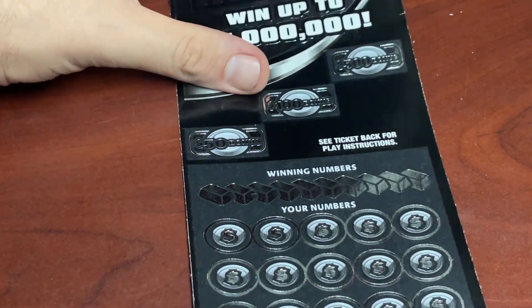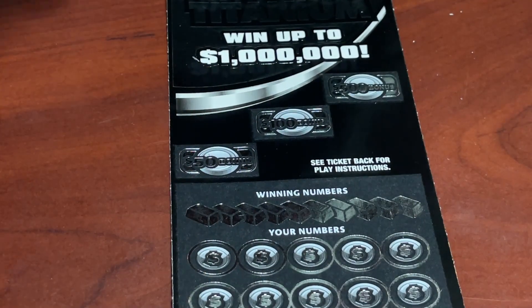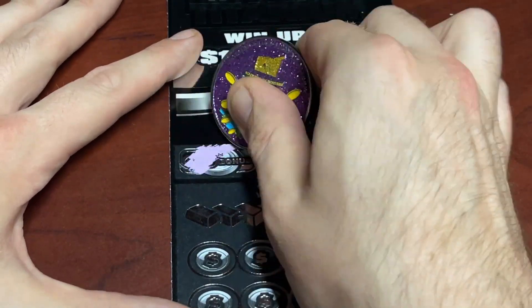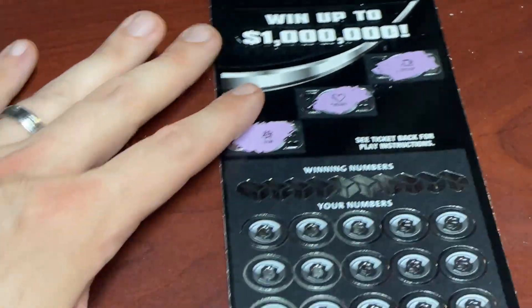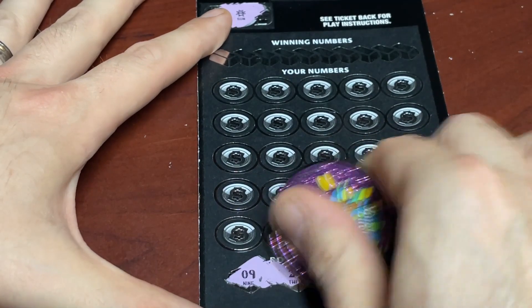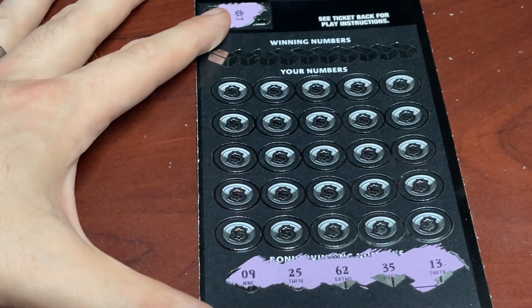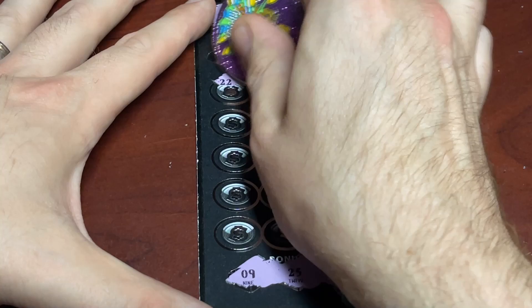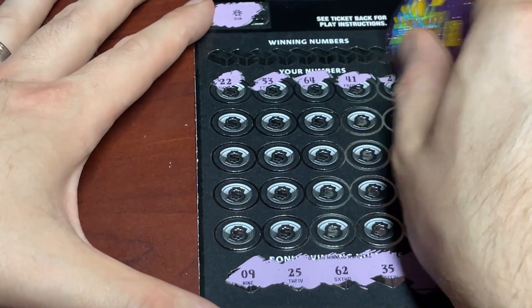We are still very happy with the way this session is going. Let's see if we can squeak out one more win on the first part of the pack. If triple zero was a loser, this has potential to be a winner. This one we're going to do backwards — we'll start with the bonus numbers down below, then finish with our top numbers. Right now we're looking for a 9, 25, 62, 35, or a 13. We started with a win — let's see if we can close out with a win.